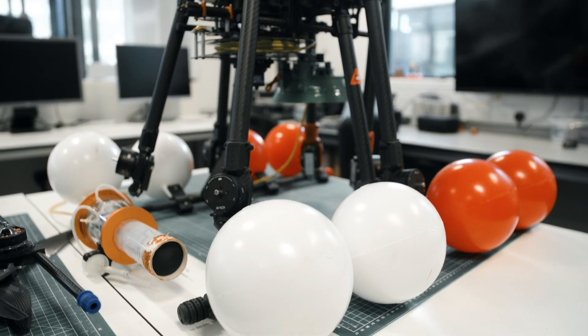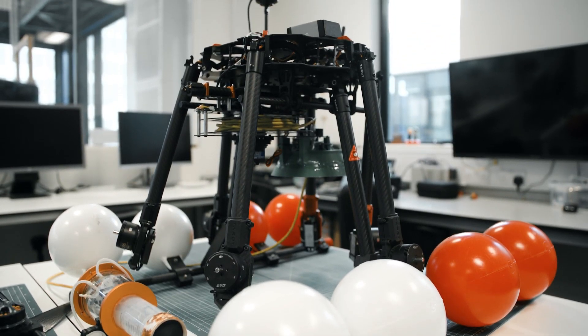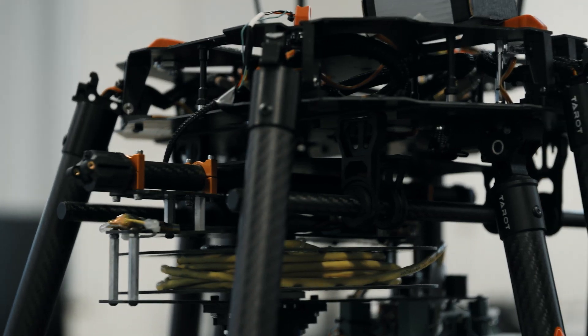To develop new future aerial robots, we need to develop new materials which can make the body of the robots. EMPA is one of the leading institutes in this area.